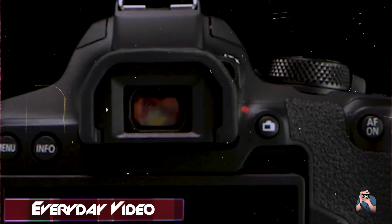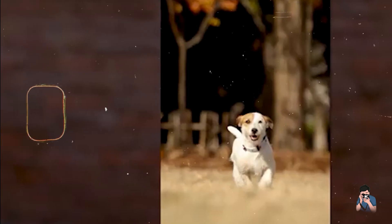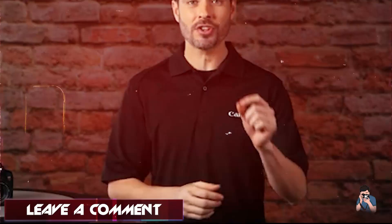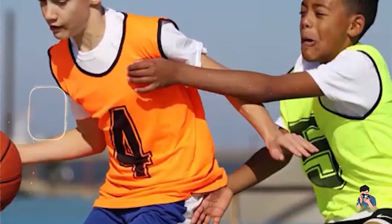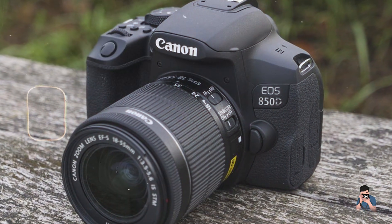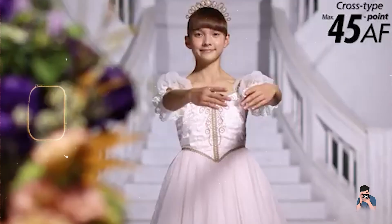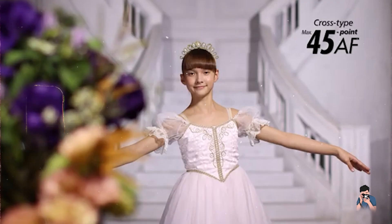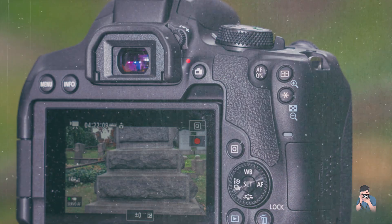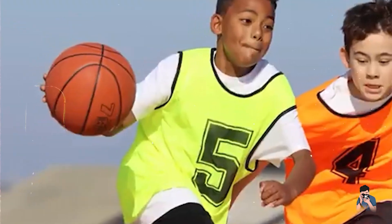For new photographers, the EOS Rebel T8i's optical viewfinder and vari-angle touchscreen offer versatile shooting perspectives and intuitive operation. Its 4K video recording capabilities cater to videographers exploring cinematic storytelling. The EOS Rebel T8i's ergonomic grip and well-laid-out controls ensure comfortable handling and quick access to essential settings. Its built-in Wi-Fi and Bluetooth connectivity facilitate seamless file sharing and remote shooting. Canon's commitment to durability is reflected in the T8i's sturdy build quality, with robust construction that withstands everyday use and ensures longevity for new photographers.